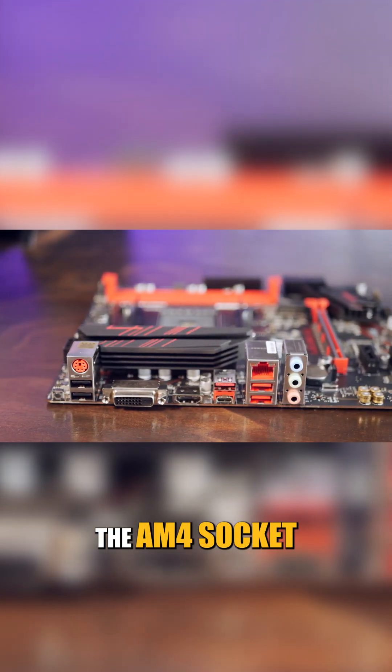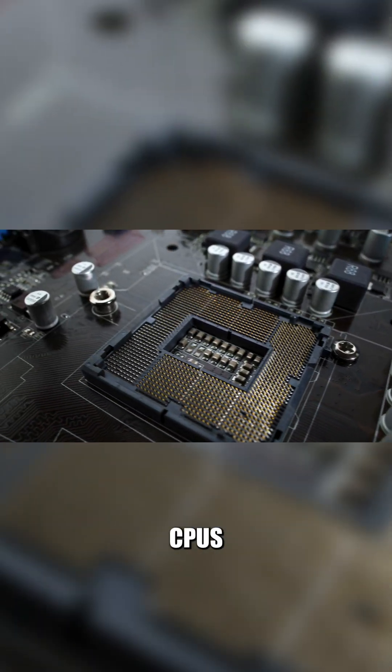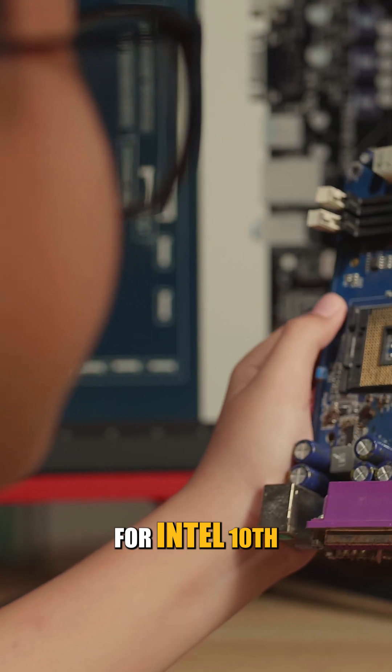For AMD Ryzen 3000 and 5000 series CPUs, use the AM4 socket, while AMD 7000 and 9000 series CPUs use the AM5 socket.